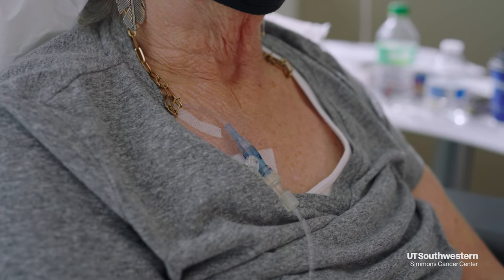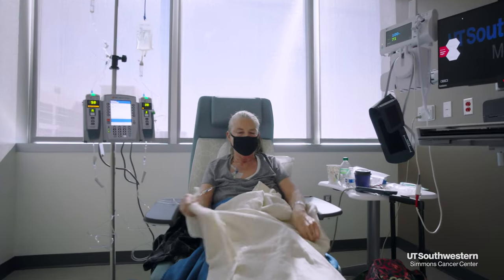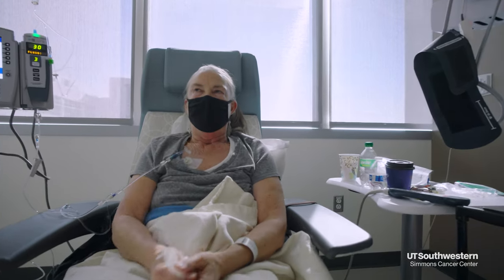Chemotherapy is usually given in cycles, which means there's a treatment period and a rest period. For example, if you have a 28-day cycle, you may have three weeks of treatment and then one week of rest.